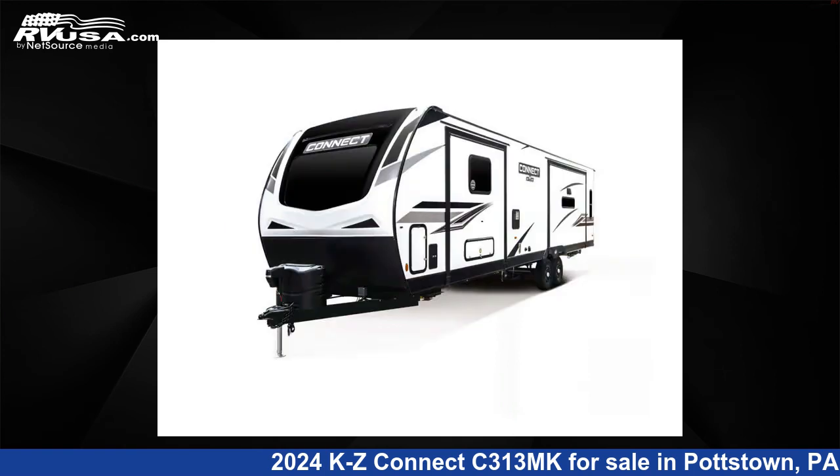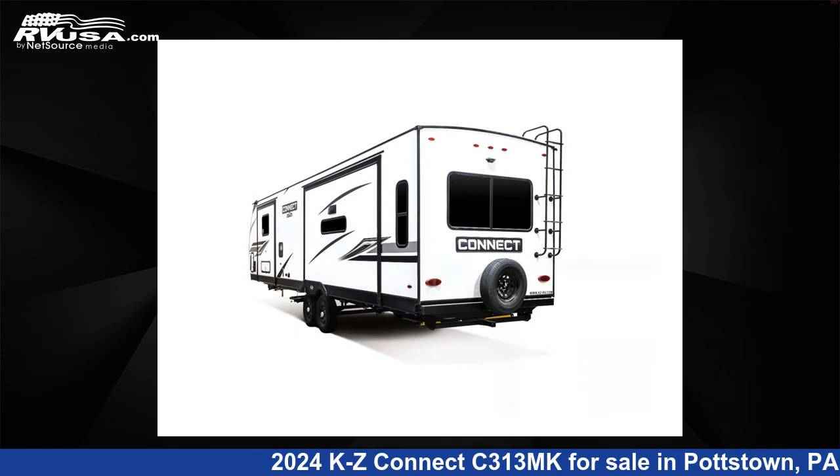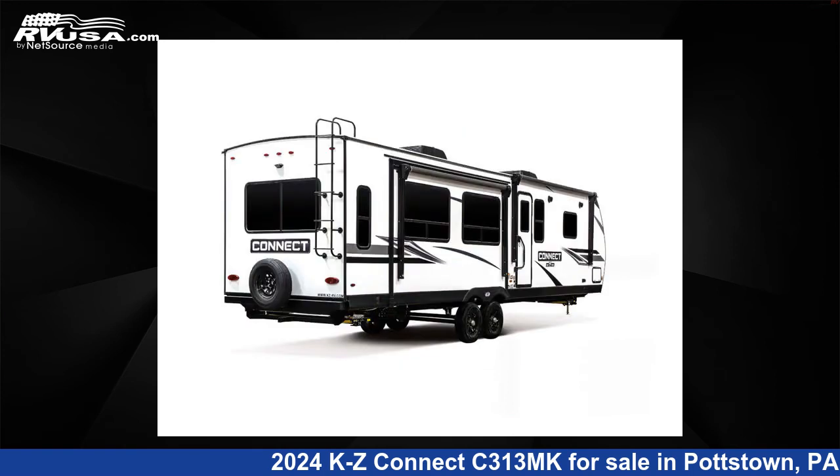This new KZ features three slide outs, sleeps five, and 45 gallons freshwater capacity. The floor plan layout of this travel trailer features a front bedroom, kitchen island, and rear living area.